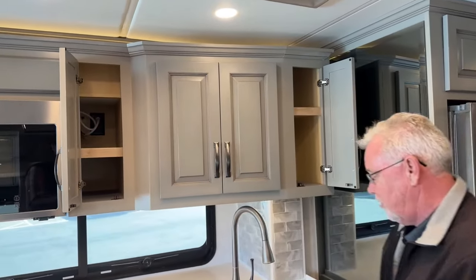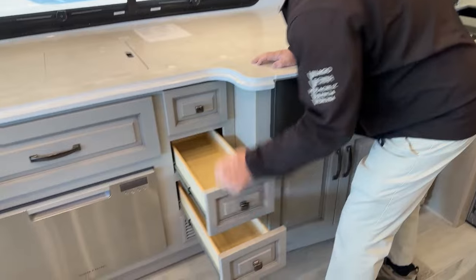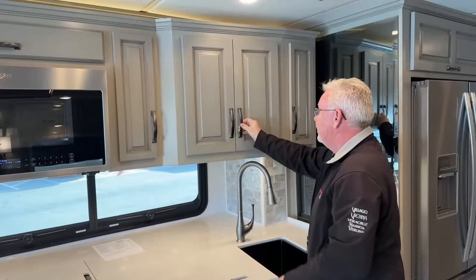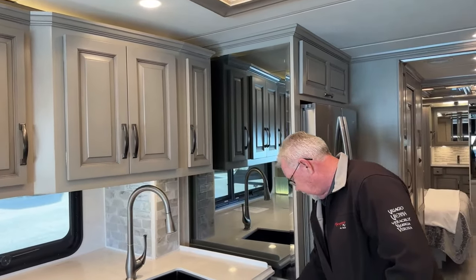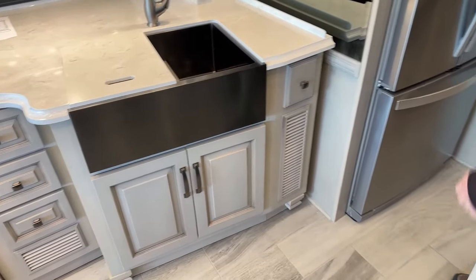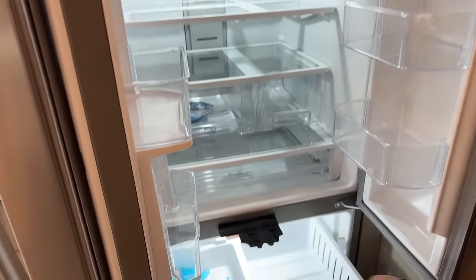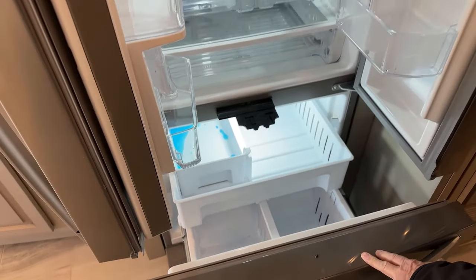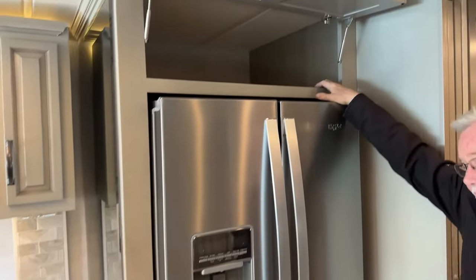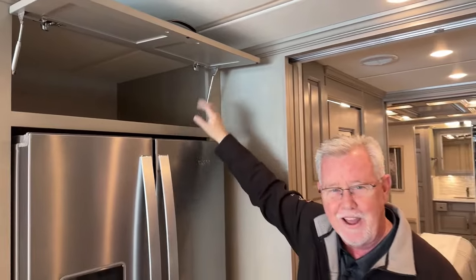A couple more storage compartments there, three more drawers — all soft-close. I like their hardware too — everything uses hidden hinges and a nice bronze-colored matte hardware. There's a little skinny drawer, maybe for knives. And here is our approximately 18.7 cubic foot residential refrigerator, with a deep overhead compartment where you can get a lot of stuff stored.